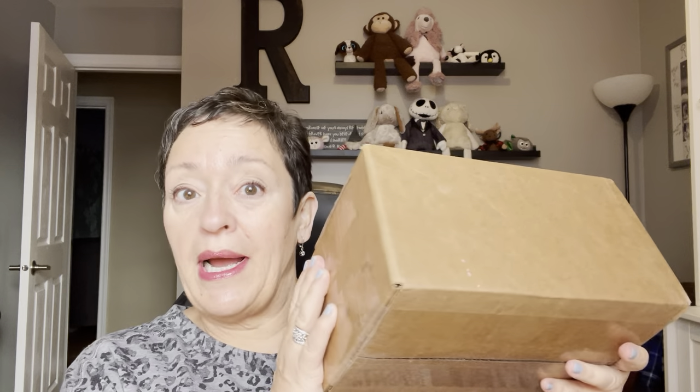Hey everybody, it's Ramona. Welcome back to my channel. Today I've got something I haven't done in quite a while — it's a vendor wax haul. Since I've lived in Canada, which is about 18 months now, I think I've only done three vendor wax hauls.